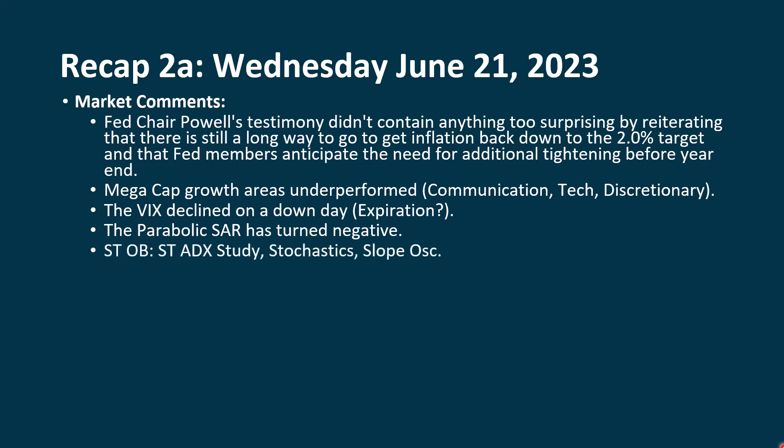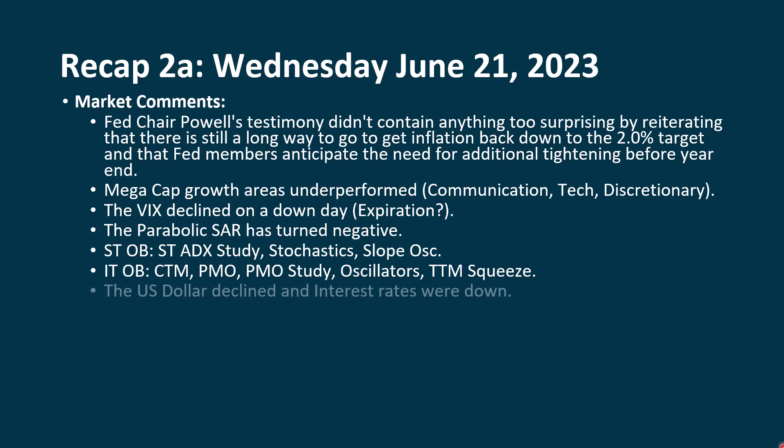On a short-term basis, we still have the short-term experimental ADX, which is extreme positive. Our stochastics are coming down but still extreme positive. The slope oscillator, as well as a lot of other oscillators, are still giving us extreme readings. On an intermediate-term basis, the Sean trend meter is falling but still in extreme positive territory, and the PMO is getting kind of toppy but still giving extreme positive readings. The TTM squeeze is bumping up to that black line. The dollar was down and interest rates were down — both of these should have given some support to the market, and we probably saw a bit of that rebound in Wednesday's session, but it ultimately didn't help the market all that much.